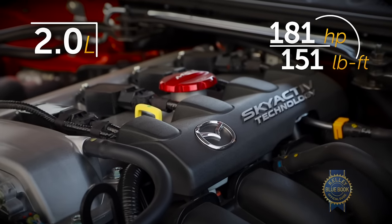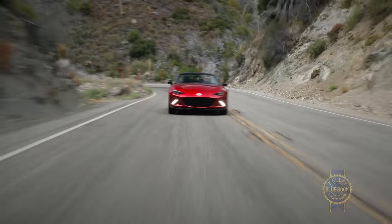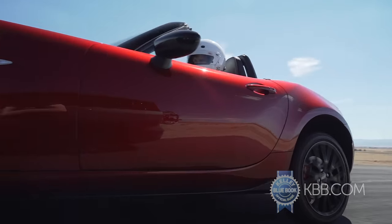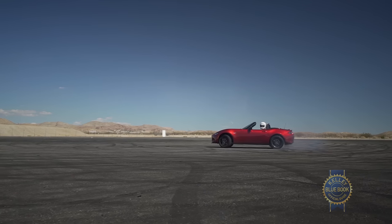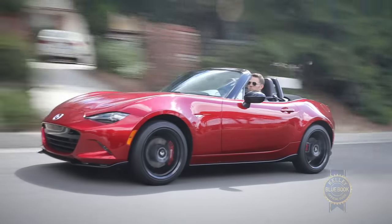Even with a bump in power for 2019, Mazda's roadster lacks accelerative punch. But pure power has never really been the point, now has it? The Miata has always been cozy, impractical, and slow in straight lines. But its joy-centric handling and open-air charm trigger bliss more effectively than damn near anything on wheels. All those traits are retained and amplified in the fourth-generation Miata.